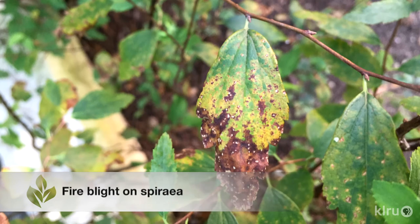Hi, I'm Daphne Richards. Thanks to our unusually wet, cool spring, I've noticed lots of bacterial and fungal issues in local landscapes and gardens.